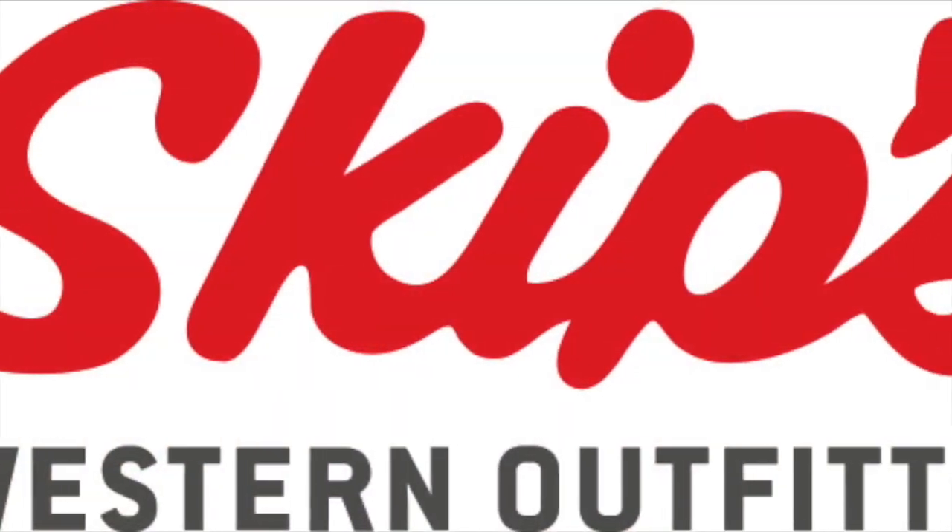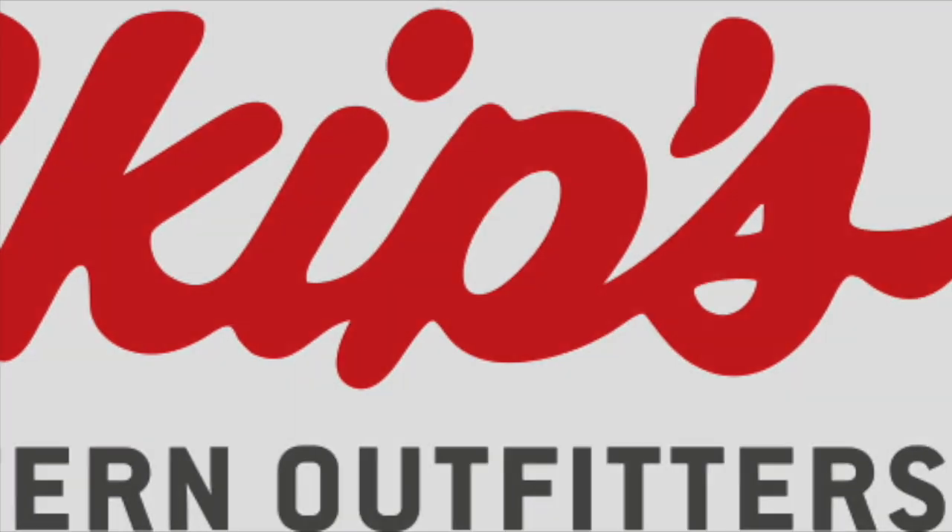There's a reason why you've got to make Skiff's a destination place. Skiff's Western Outfitters is the largest indoor Western city. Let's go.